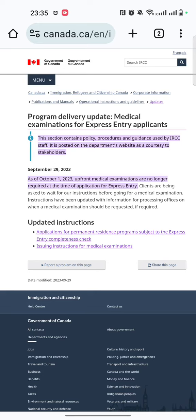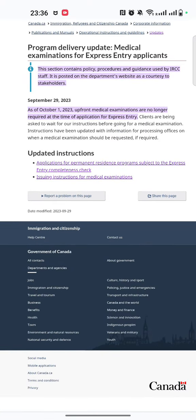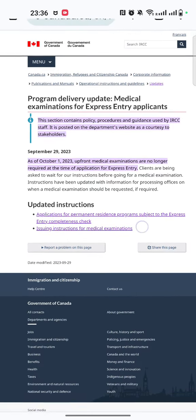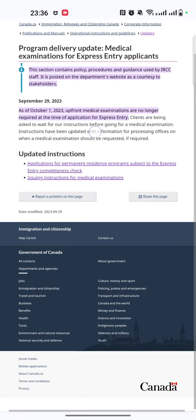Hello friends, welcome back to our channel Jan Brothers in Canada. Today we have an update from IRCC. Whenever you apply for Express Entry, there are certain documents which are mandatory, and one of them is the upfront medical examination. IRCC has issued a notification that if you are applying on or after October 1st, the upfront medical examinations are no longer required at the time of application.